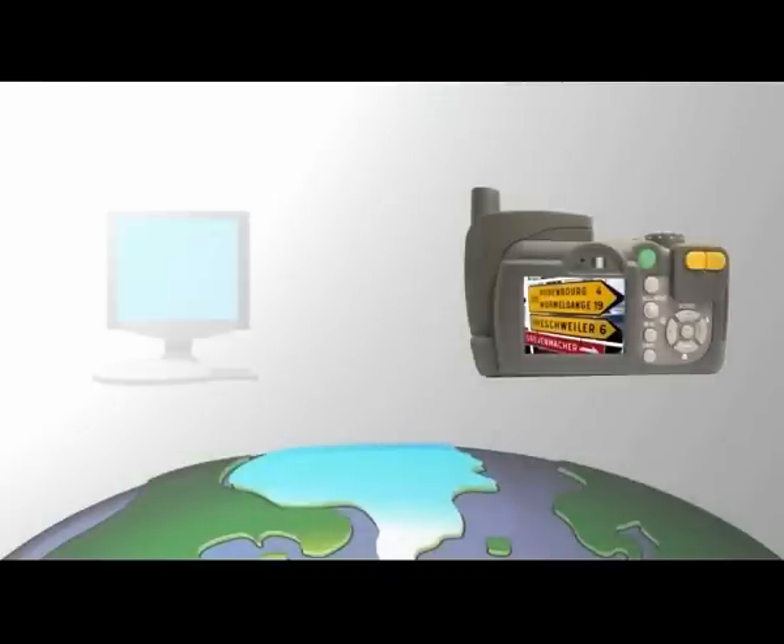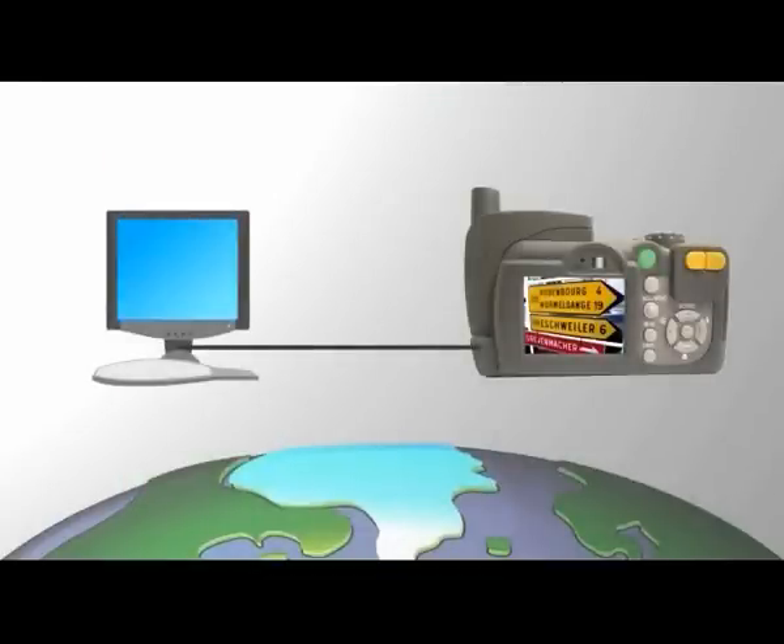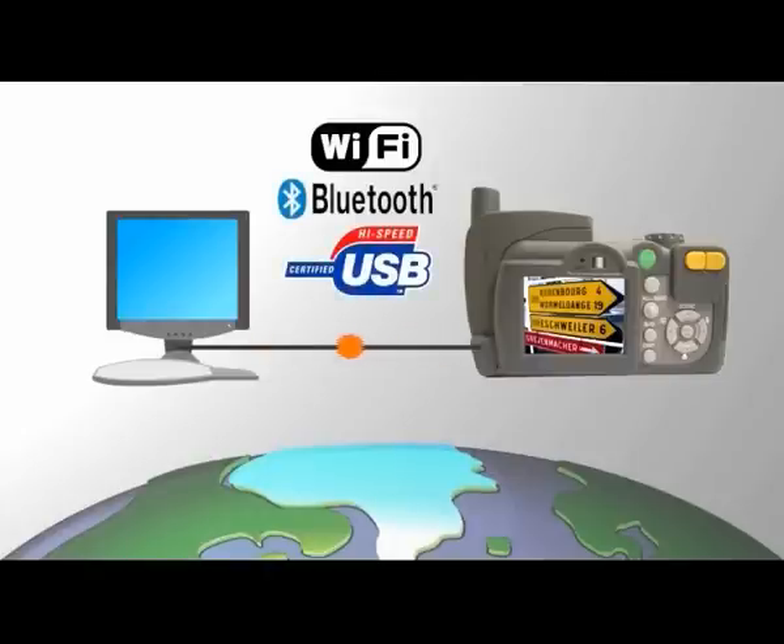Once you've taken your pictures, you have four ways of transferring them to a PC: Wi-Fi network, Bluetooth, USB, or simply by using the SD memory cards.